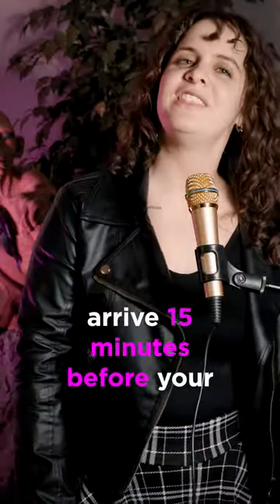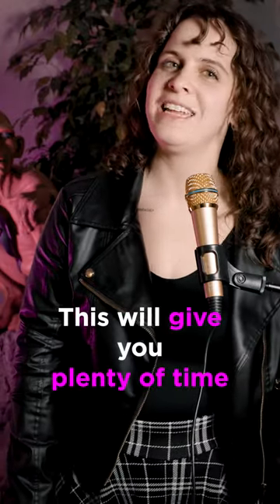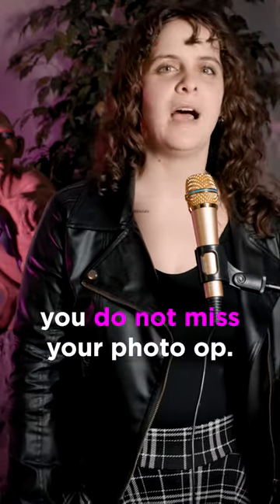Number four, arrive 15 minutes before your photo op session time. This will give you plenty of time to line up and ensure you do not miss your photo op.